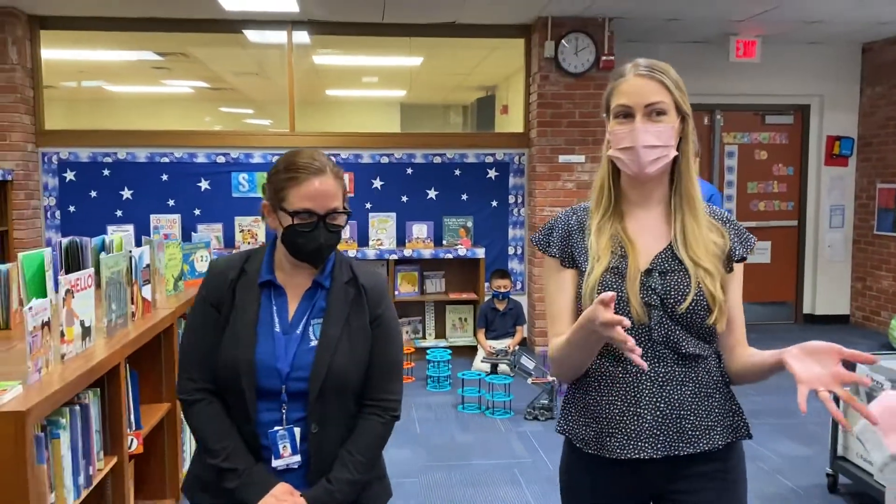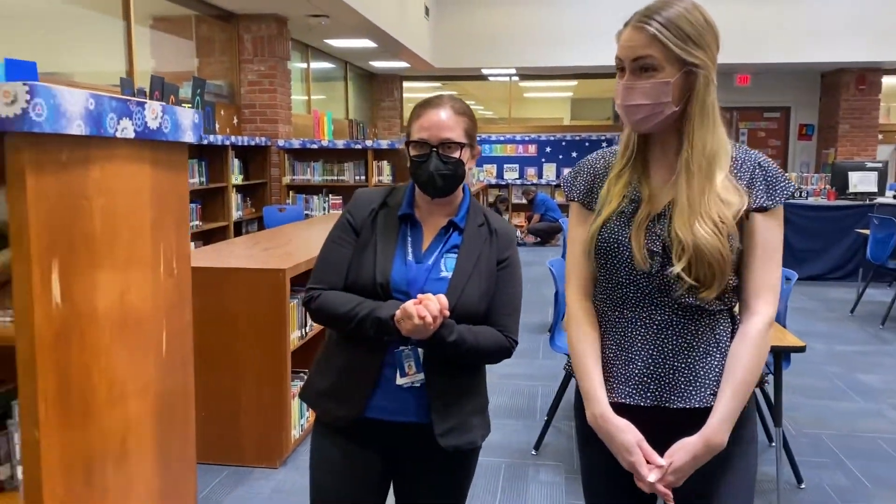All right Ms. Gagel, can you tell us where we're going and who are we going to see next? So now we're going to walk down and see one of our first graders who's enrolled in our dual language program here at Bishop Arts STEAM Academy. She's going to do a fun reading for us.